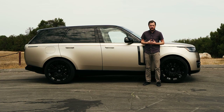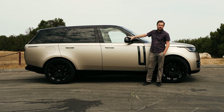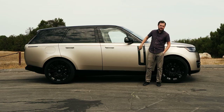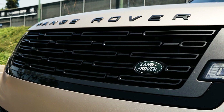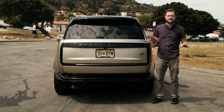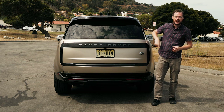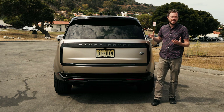My tester also comes with the contrasting Shadow Exterior Pack, which brings a gloss black roof panel, gloss black mirror caps, gloss black body accents, and gloss black Range Rover badging front and rear. As familiar as the rest of the vehicle feels, the rear end really sets apart this Range Rover from its predecessors, with this unusual gloss black ring around the back that definitely takes some getting used to.